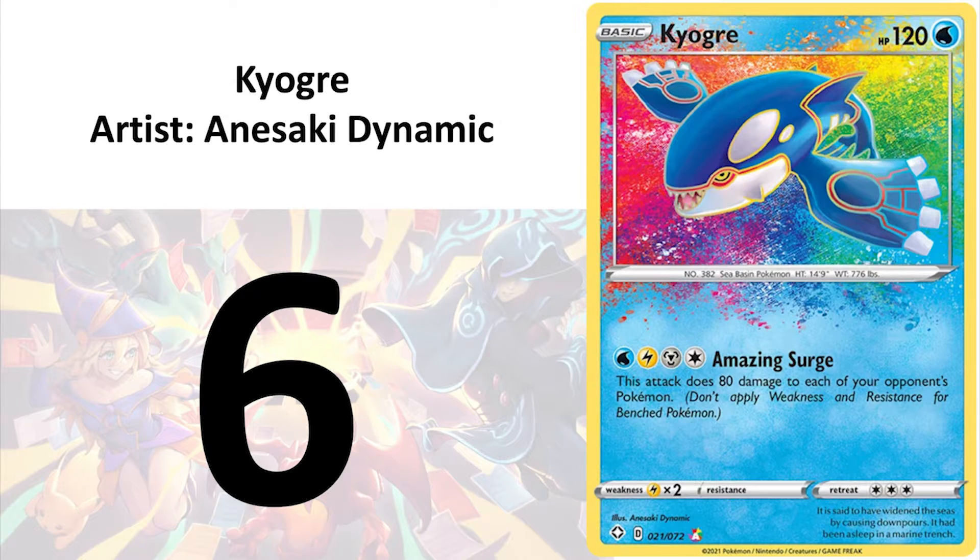At number 6, I have Kyogre by Anisaki Dynamic. The Pokemon on the Amazing Rare cards are bland, and the rainbow backdrop steals the show. The foiling is very, very pretty when you see the card in person. There are different types of foilings with swirls and rays and anything. This splatter pattern is my favourite out of them all.